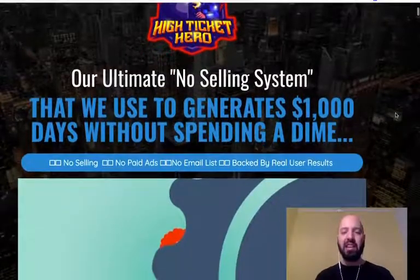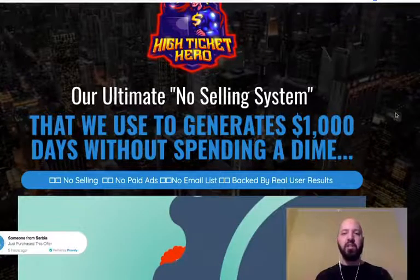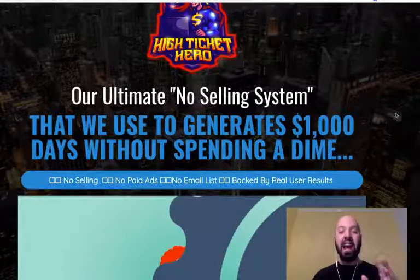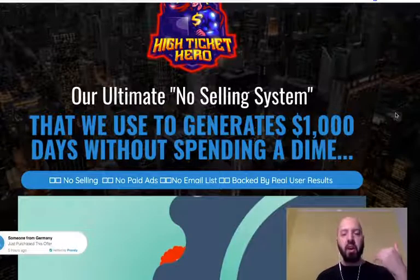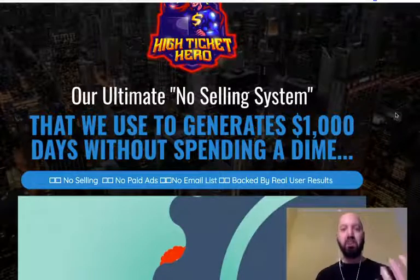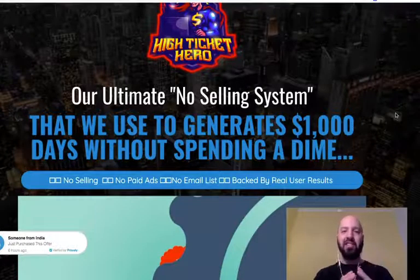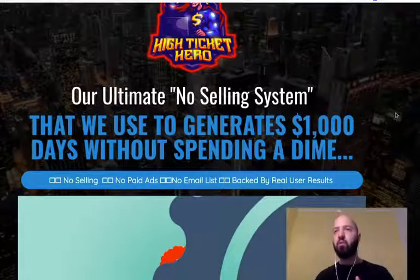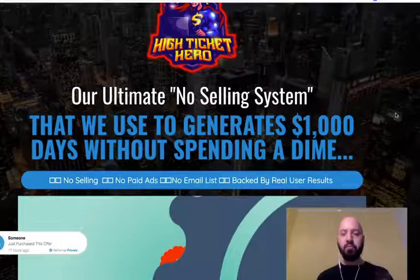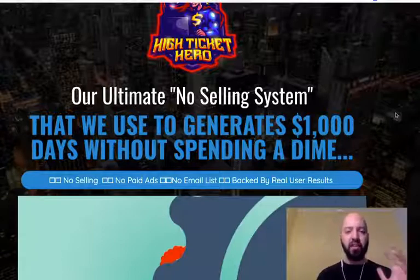High Ticket Hero really is an incredible product for a certain type of person. At a high level, this is going to teach you how to make thousand dollar commissions with affiliate products — programs which give you a commission if you make a sale. High-value commission sales, but without the traditional complexity, because people don't just buy things for five hundred dollars without thinking about it.